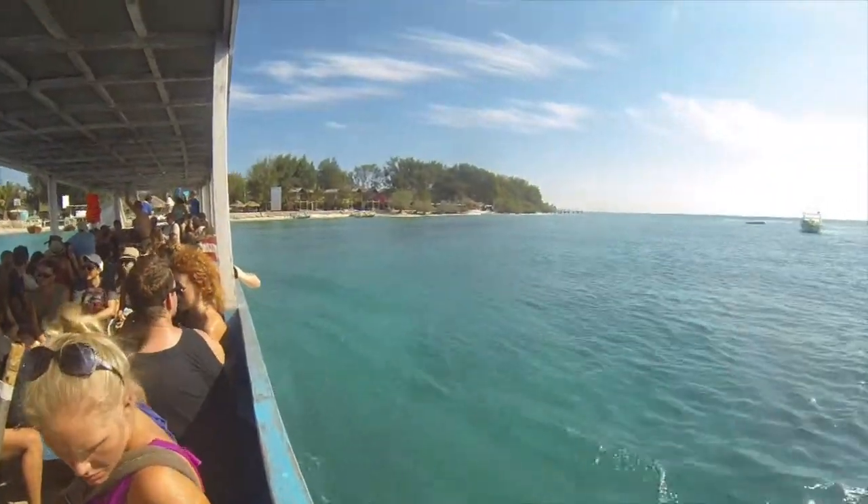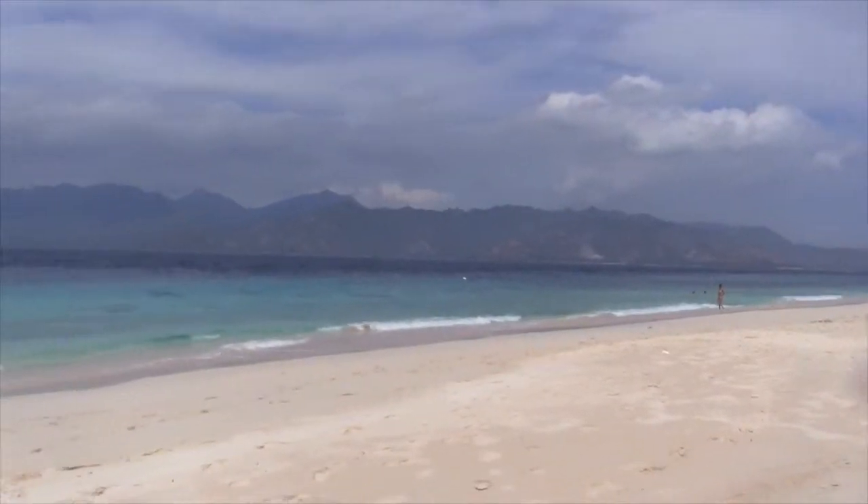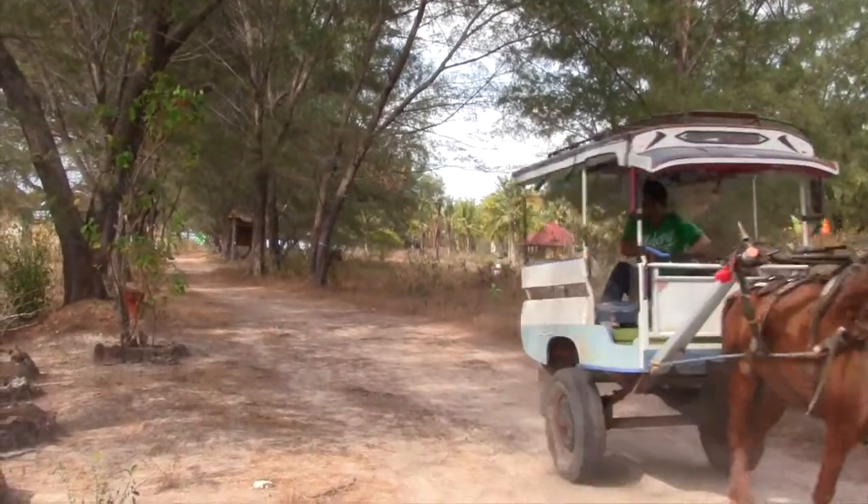Our tour of the Gili Islands continues as we head to Mino, the middle island and smallest of the three. It's beautiful and quiet here. As is the case on all the Gilis, the only vehicles are horse-drawn carriages.